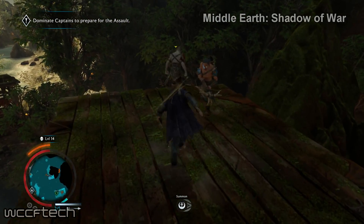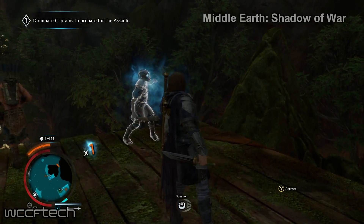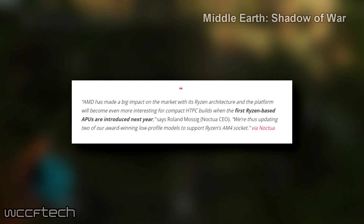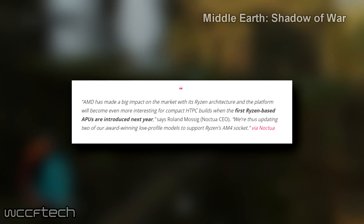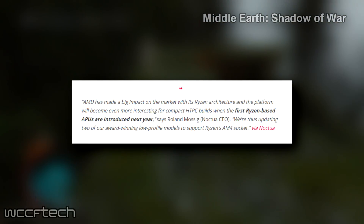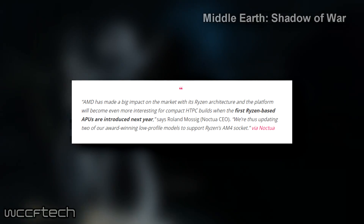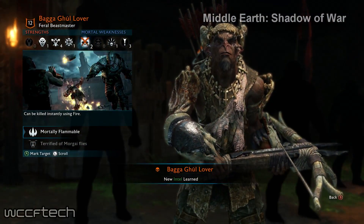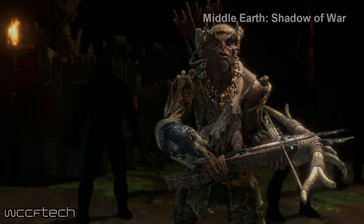The mobile APUs are planned for launch later this year, and we've also got details from Noctua that desktop models will be arriving on the AM4 platform next year — which was speculated, but it's good to see some definitive answers. That quote is on screen if you want to see it from their Chromax release. If you found this video entertaining or informative, feel free to like and subscribe, and add to the conversation in the comments. This has been Keith with WCCF Tech TV — catch you in the next video.